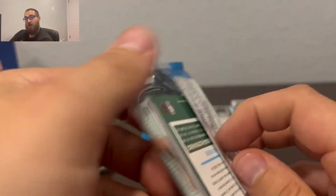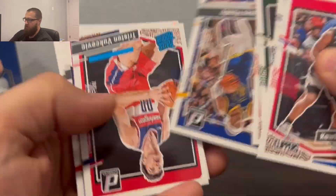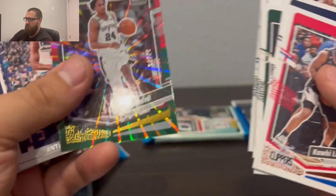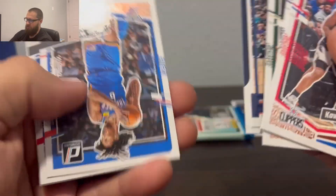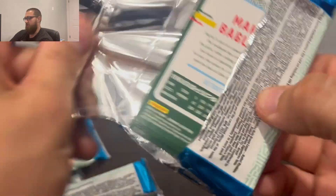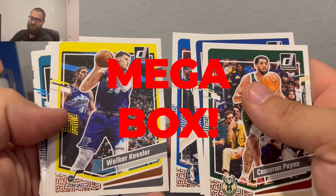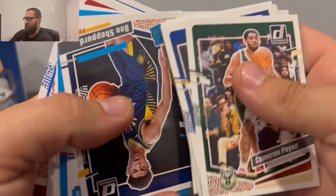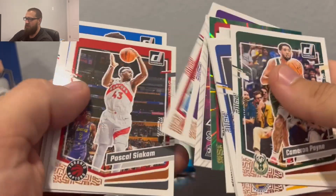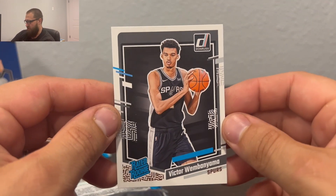Two more packs and we got absolutely nothing. It would be nice to get some kind of color card — a Victor Wembanyama color card — but we shall see. Kawhi, I think that dude just needs to retire. He just exited out of the USA team. This is the red and green — this makes sense. I'm not sure what the other ones are. Final pack — let's hope we get something good, but I have a feeling we won't. This blaster box was like $50 plus sales tax.